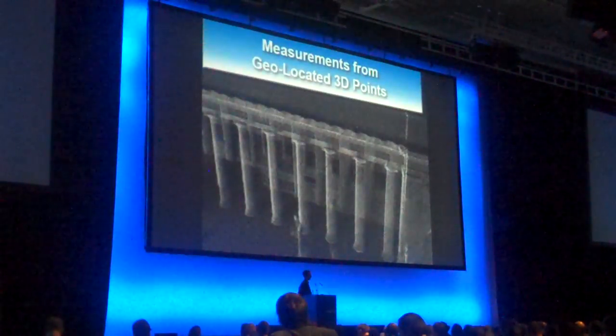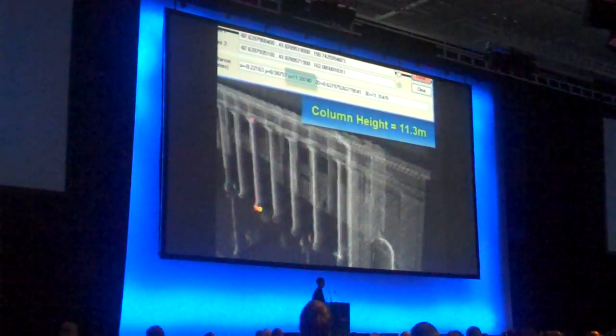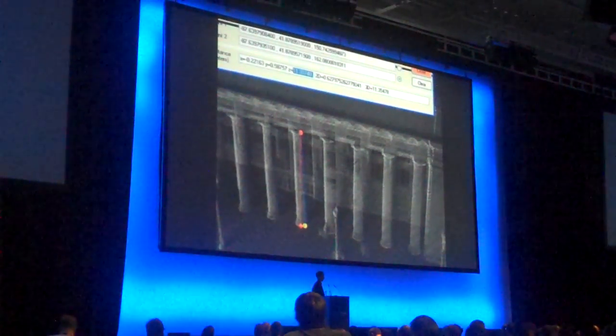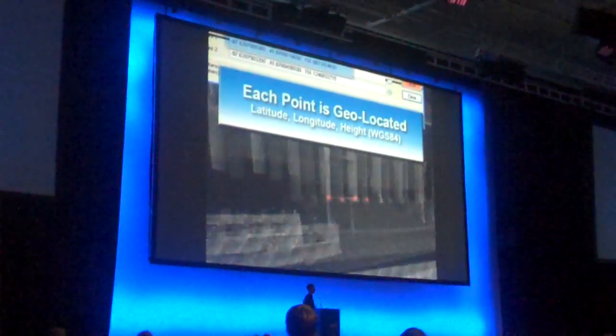We're going to pick a couple of data points to make some quick measurements. We'd like to find out how high the columns are at Chicago's Union Station, and we find out that they are 11.3 meters high. In addition, every point is geolocated, so any point we pick we can find its latitude, longitude, and height above the ellipsoid.